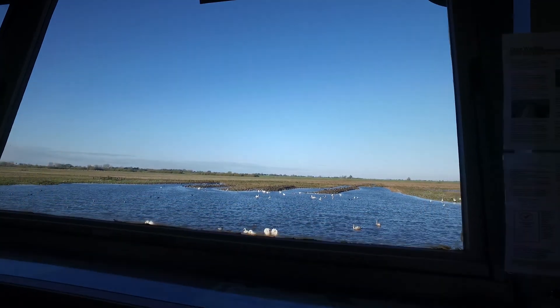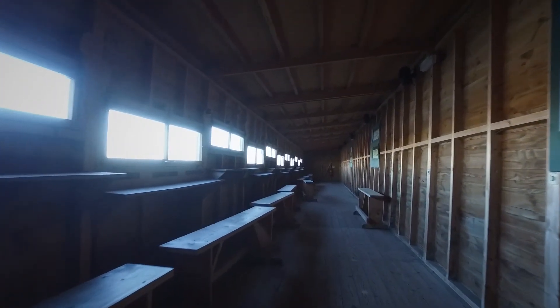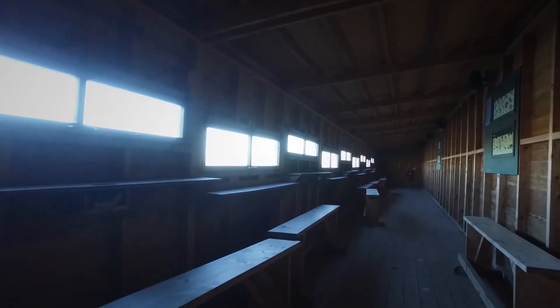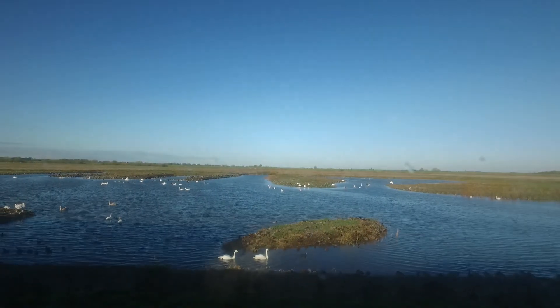Head down the boardwalk here. This hide is a real state-of-the-art luxury hide — birdwatching in luxury — with huge panoramic windows that look out over the washes. We'll check that out later in more detail. Usually I like to check out this conventional hide first; it's a huge hide but has conventional windows that you can actually open. Let's have a look out and see what's there.